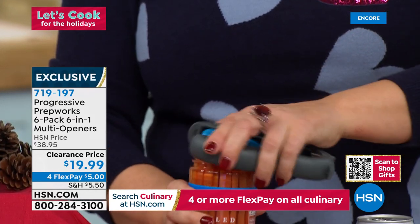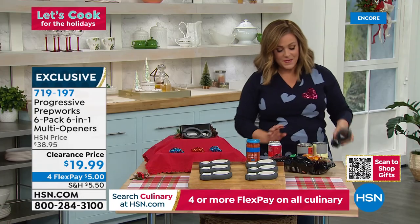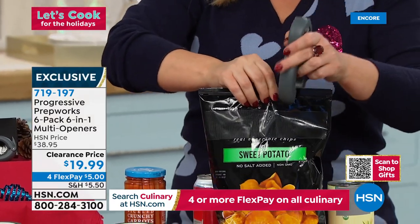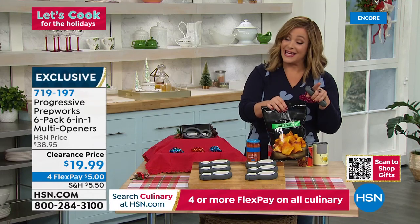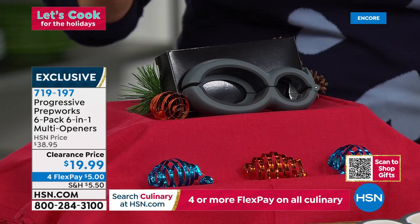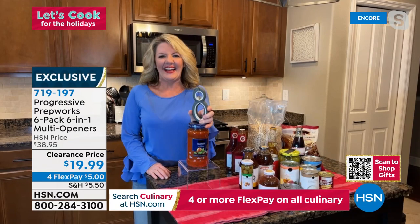Use the other end of the multi-opener to open bags of chips effortlessly — now they stay fresh longer. Typically this six-pack is $38.95; the half-off sale today brings it to $19.99. All six come individually boxed. Choose the color of your six-pack: black and gray or white and gray. Item number 719197 — $3.33 a gift or stocking stuffer. Great for anybody in your life that has a kitchen.